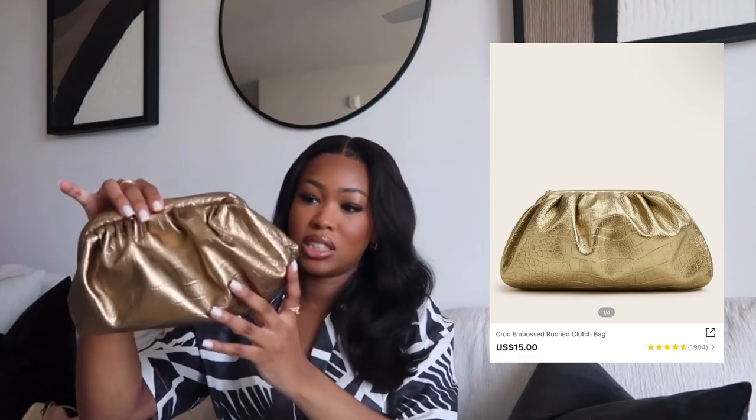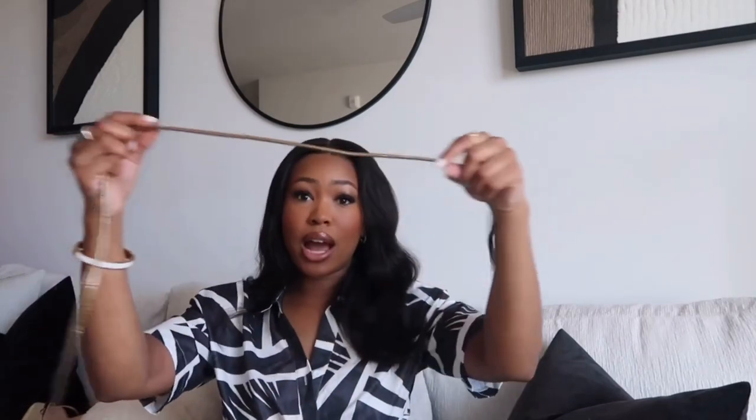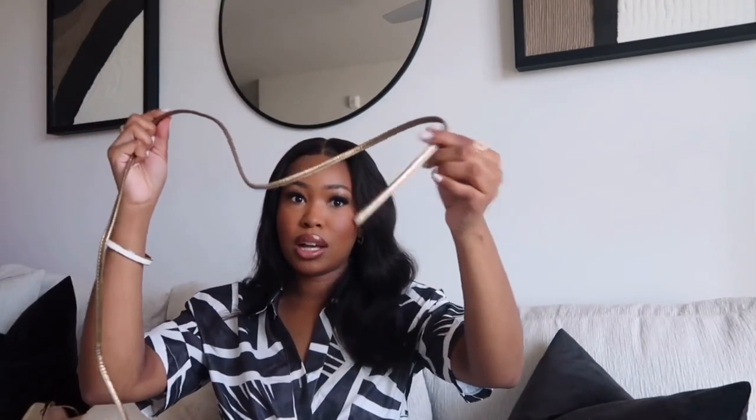The next bag is this cute little gold bronzy clutch bag — it's giving Bottega vibes. I've seen a lot of girlies style this bag so I really wanted it because it was affordable and I don't have a little gold bag, so why not? It's more of a bronze color, more of a bronzy gold. It comes with this cord strap — you can choose whether to put it on or not.